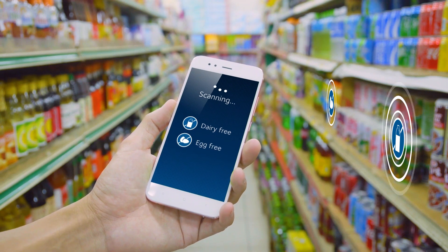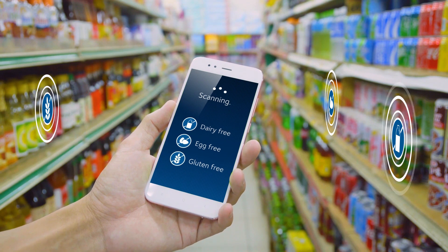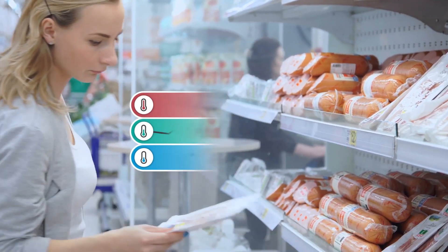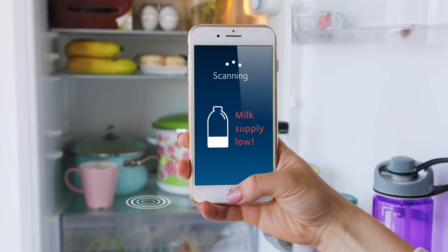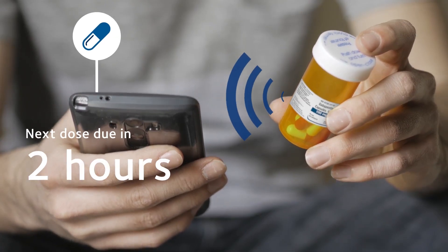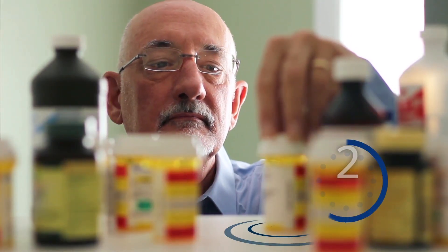Smart phones or tablets can be used to connect people with individual products and share usage instructions or allergy information, or to provide a consumer with confidence on anti-tamper, provenance or cold chain storage. It can connect with users to monitor consumption and issue reminders. The technology can even encourage a patient to take their medication or provide a supplier with accurate stock levels.